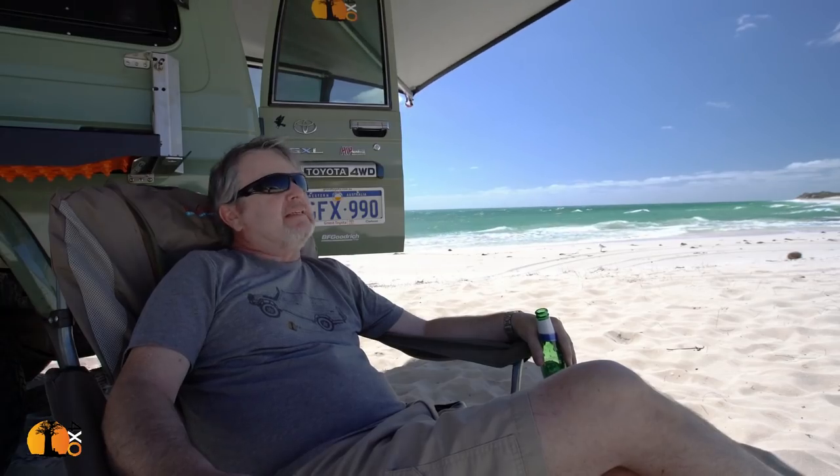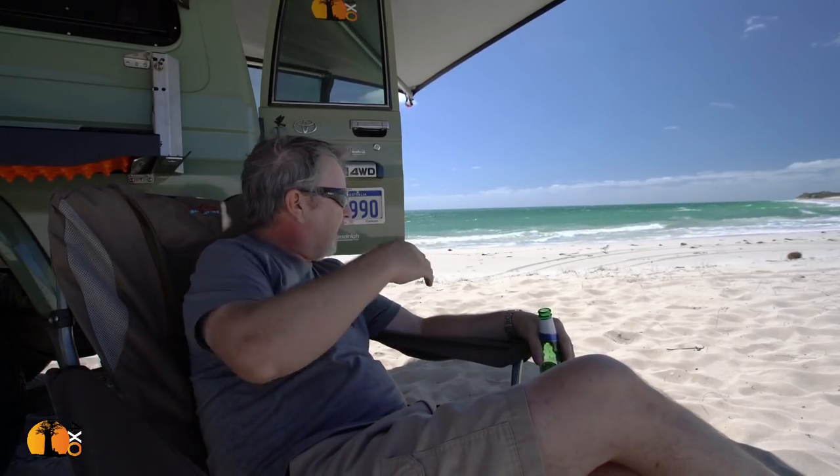For me, overlanding and four-wheel drive, this is what it actually means. It means finding a spot like this — absolutely nobody. And to get here, we went through, next to the beach, next to the surf. What a place.